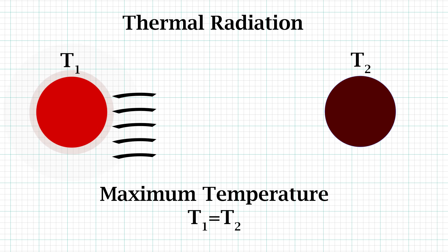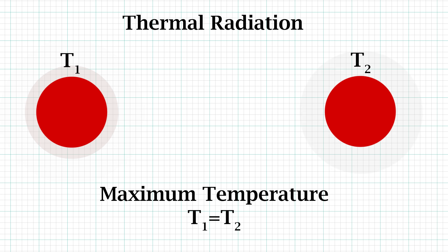A thermal energy source will heat an object up until their temperatures are equal. At that point of equal temperatures, the same amount of energy being absorbed by the object is also being released by it due to its own black body radiation.